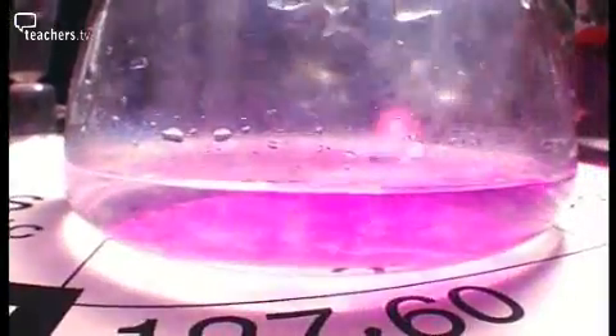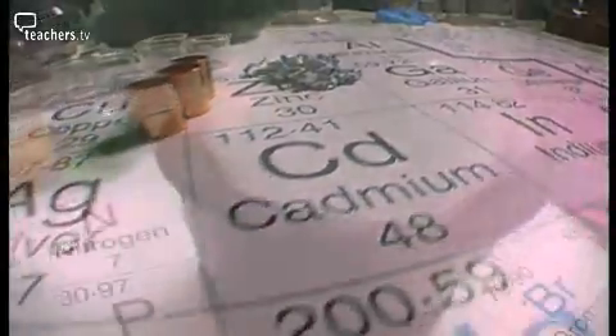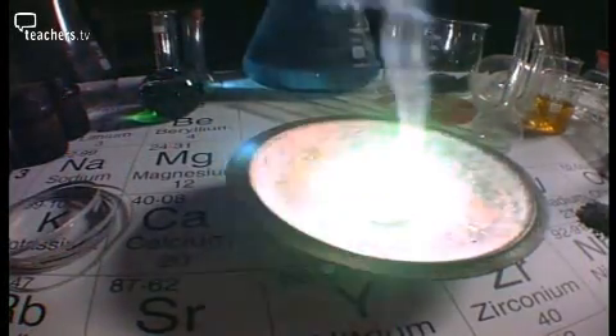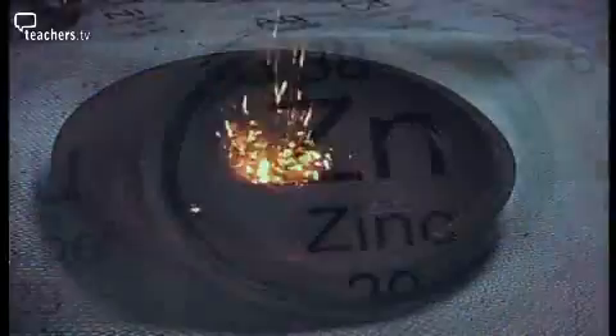At the time it was thought that elements were made of indivisible spheres called atoms. But each of the elements behaved in a different way. Did that mean that there were 80 different kinds of atom? And if so, what made them different? Were they different shapes or sizes? Or maybe the atoms were divisible — maybe they were built of even smaller objects.